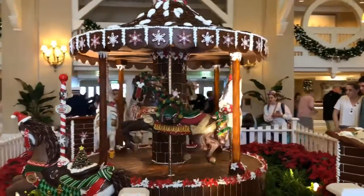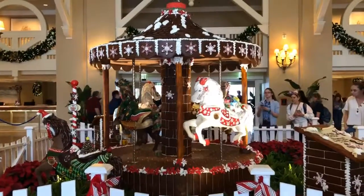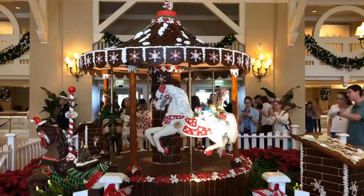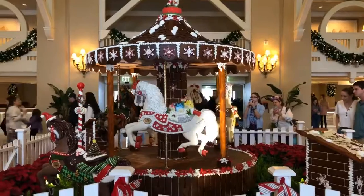For your next Disney vacation, contact Melissa at crazyimaginationtravel.com. And don't forget to like my YouTube page and follow me on all my Disney travels. I look forward to talking to you soon. Have a magical day.